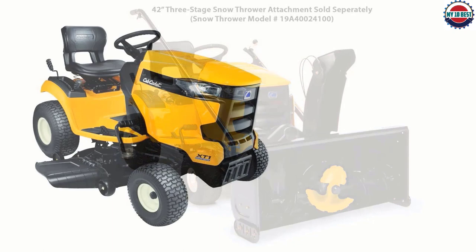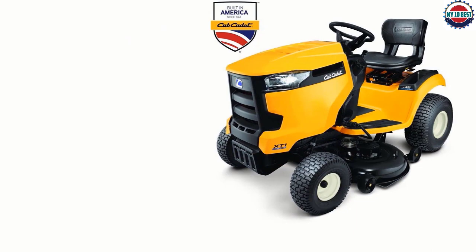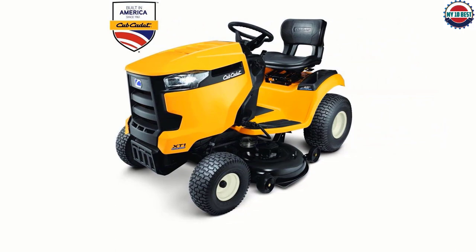This mower has a hydrostatic transmission that eliminates the need for shifting — just push the pedal and go — and there are 12 cutting height positions to choose from. It has a tight 16-inch turning radius as well as cruise control and LED headlights. Because it's a lawn tractor, it can also be outfitted with a variety of multi-season attachments.